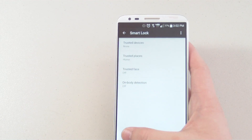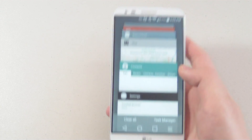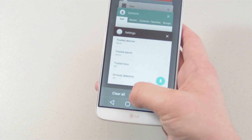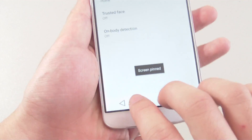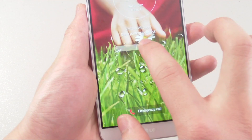We also have the new recent apps screen with the card style multitasking function, so you can scroll through all your recently opened apps. Screen pinning is also possible. You can click on the pin icon to pin the app. To unpin, we hold the back and the recent app buttons at the same time. We can also ask for the unlock pattern before unpinning for extra security.